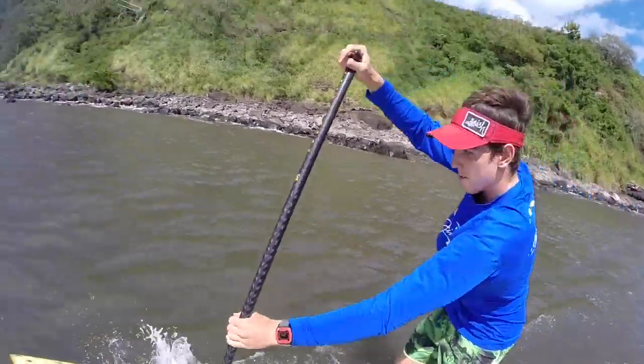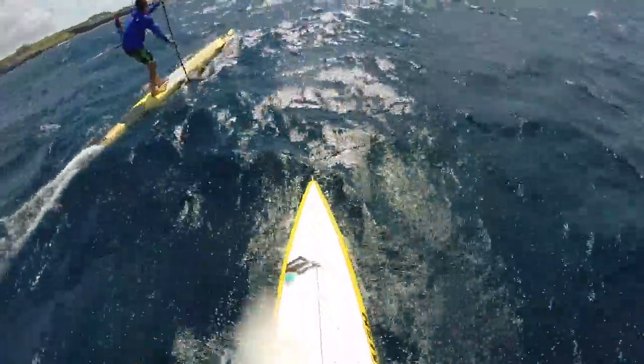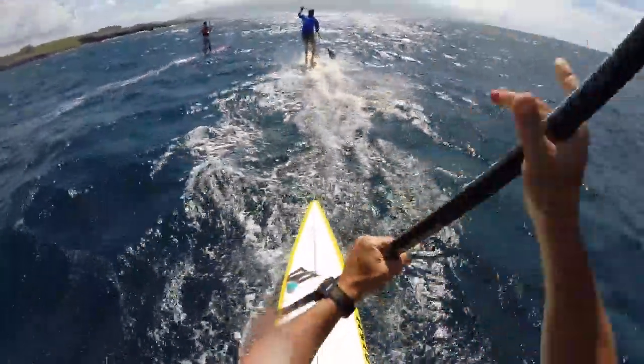The average speed of us paddling is probably around 6 miles an hour. Once you paddle hard to get on a glide, you can get going up to around 15 miles an hour when you're dropping in on these big open ocean swells.